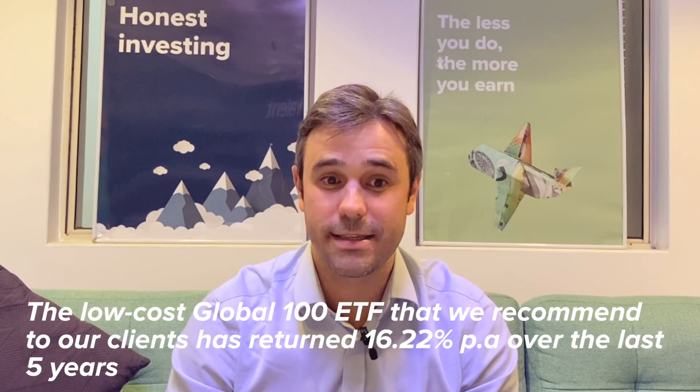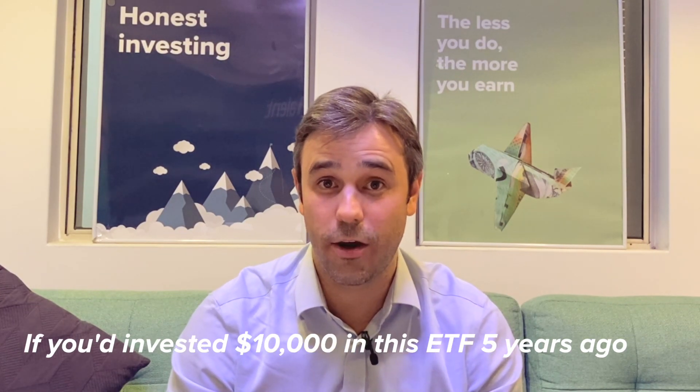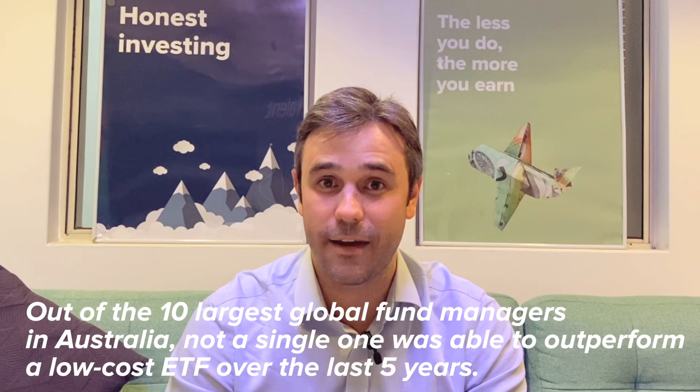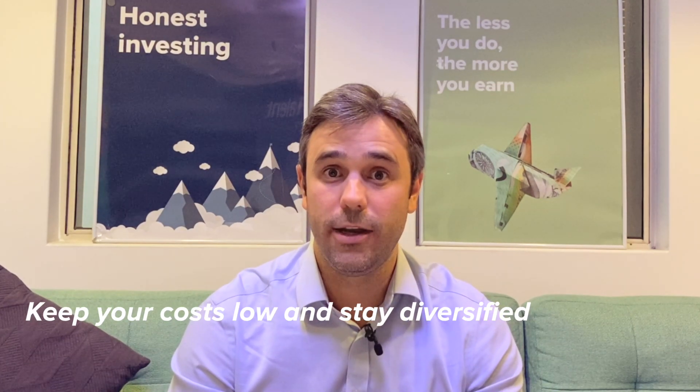The best performing of all over the last five years hasn't been any of these largest ten active funds. The low-cost broad market Global 100 ETF that we recommend to clients has returned 16.22% per year over the last five years, meaning $10,000 invested five years ago would now be $21,203. That's pretty phenomenal, because all of these different active managers have different styles and approaches — some value managers, some growth managers, some small cap focus, some large cap focus — but out of the ten biggest global fund managers in Australia, managing $41 billion of retail money, not a single one was able to outperform a low-cost ETF over the last five years.